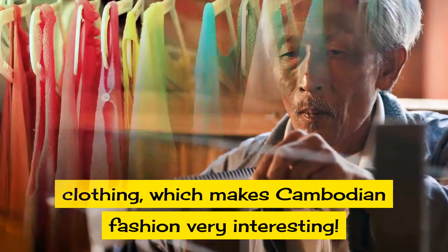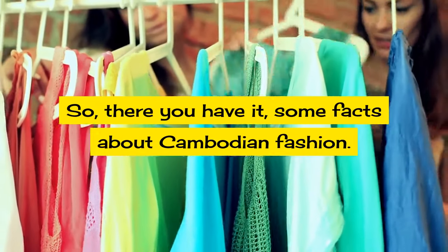So there you have it, some facts about Cambodian fashion.